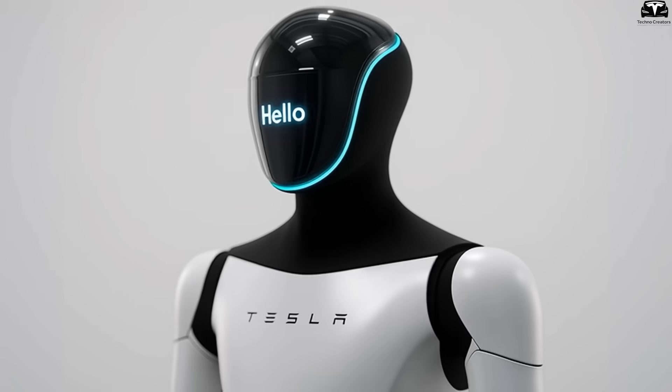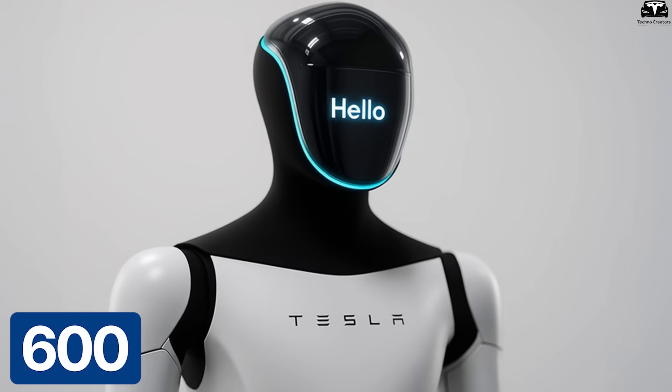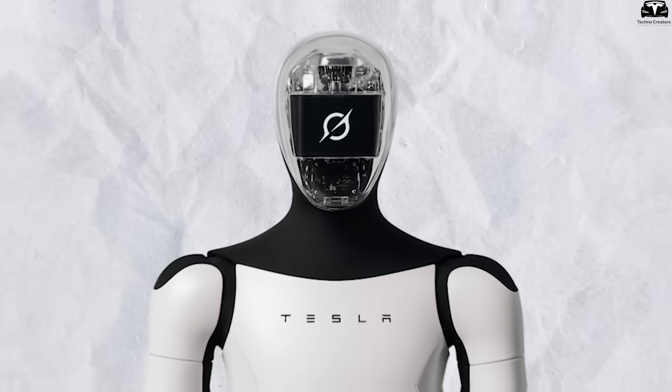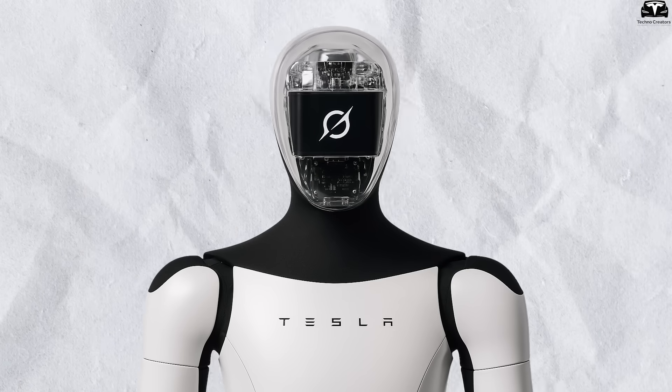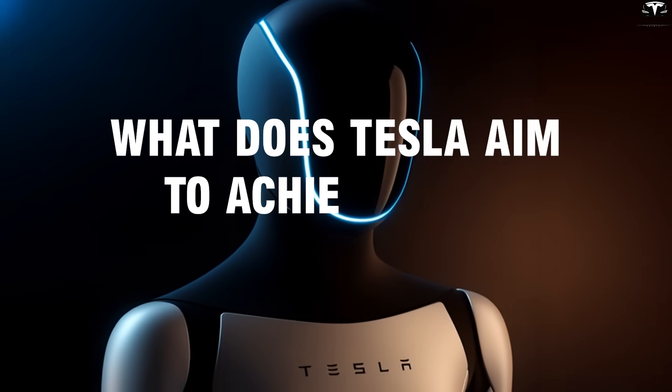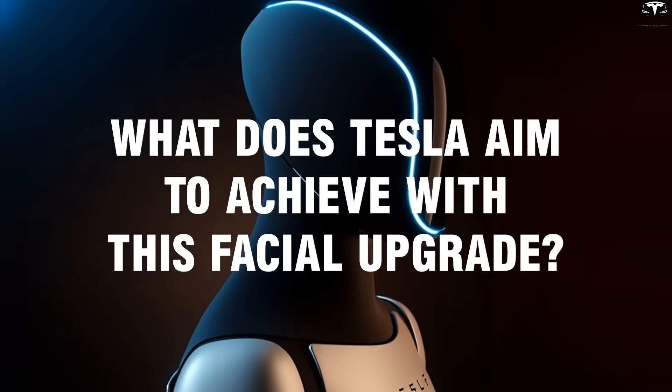The new face is now equipped with an LED screen with brightness over 600 nits, providing clear visibility even under strong lighting. With a dedicated processor, the robot can respond with emotional expressions in just 80 milliseconds. So what does Tesla aim to achieve with this facial upgrade?